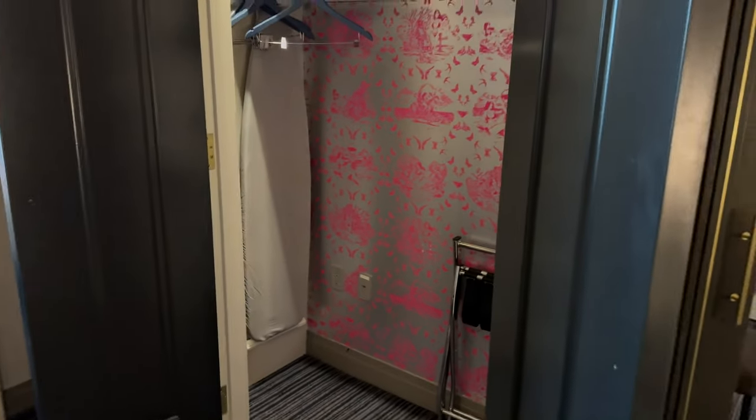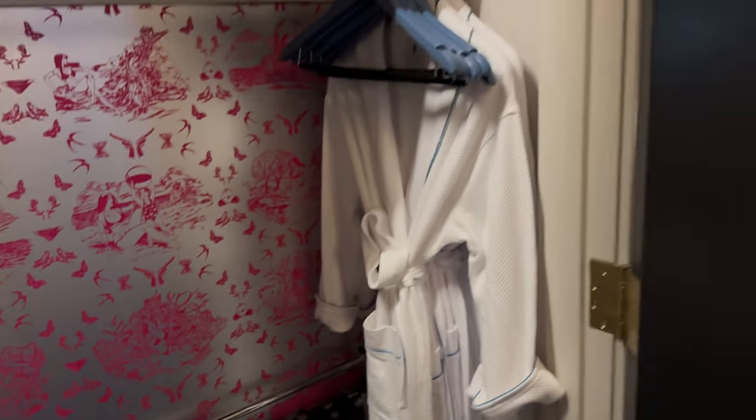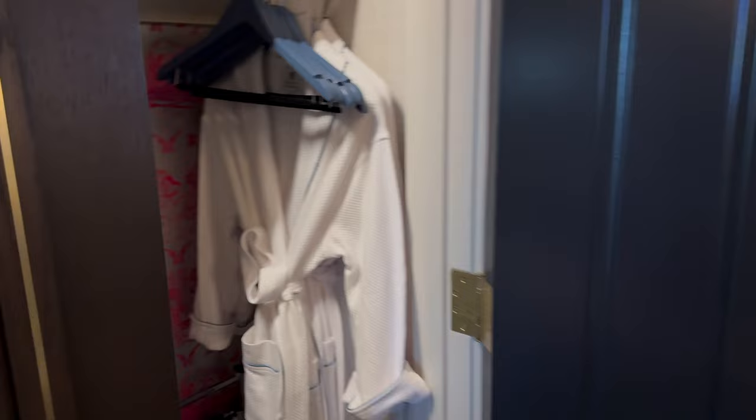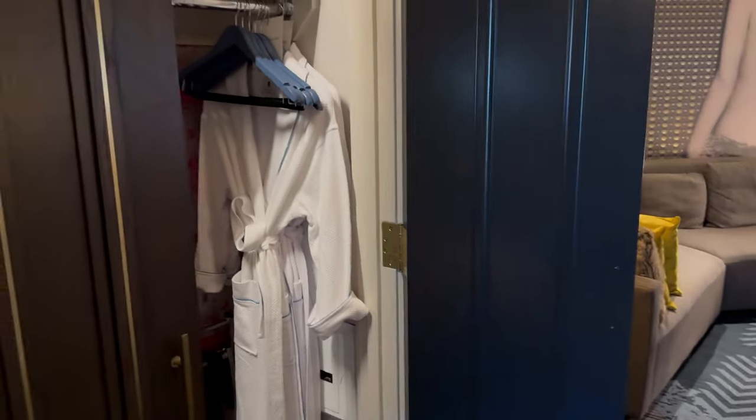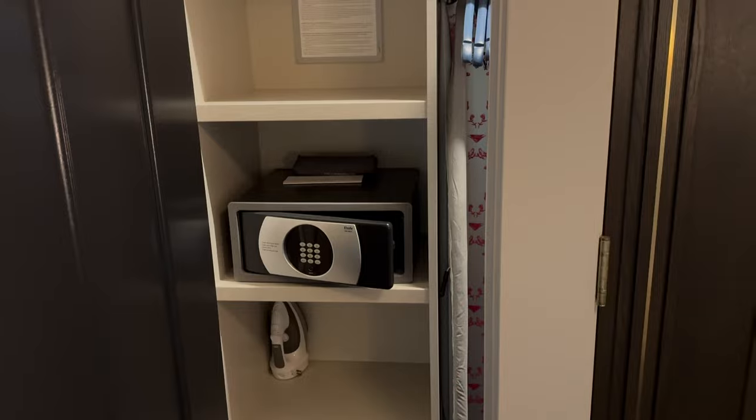There's also in the wardrobe, just to mention, an ironing board and more sockets. Robes are free to use but not free to take — if you do take those you'll be charged. The slippers you can take. Your safe is in here as well.